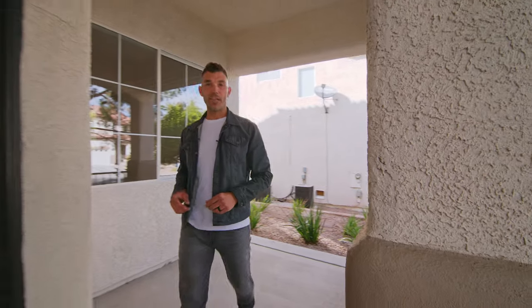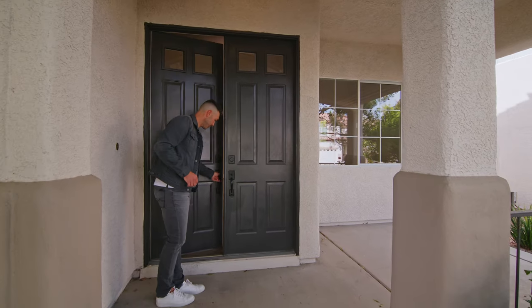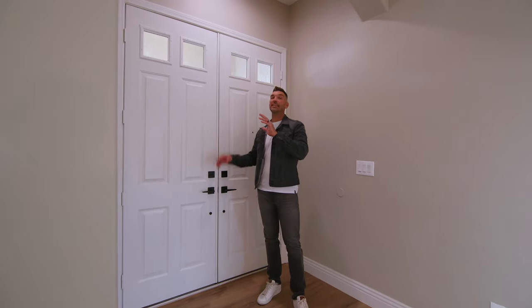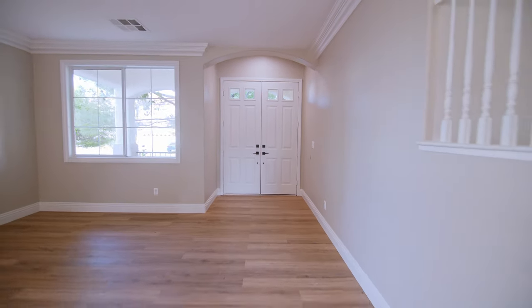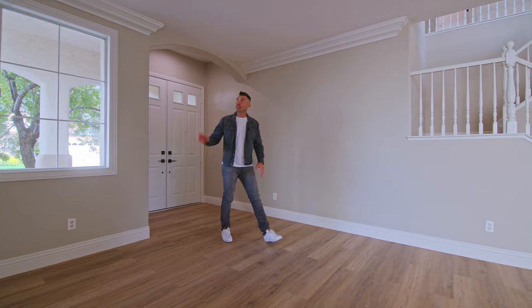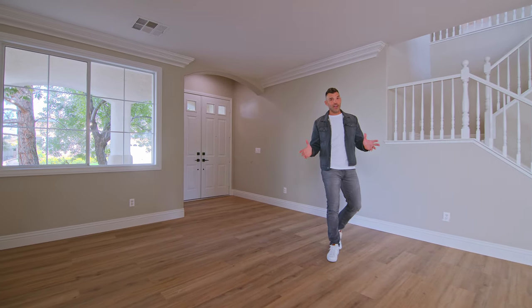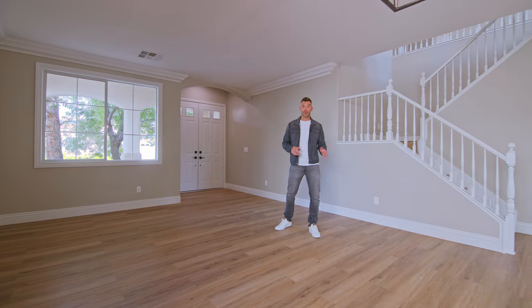Making our way back over here to the entryway, you can see you have a double door entry. Making our way into the home, you have 10-foot ceilings in the entryway with this typical archway that you'll see from homes of this year, and it drops down to about 9 feet. Here we have a 5-inch baseboard with luxury vinyl plank laid horizontally, and you have crown molding all throughout the entire house. What's really common in a home of this year, you have the formal dining, living, and family room.